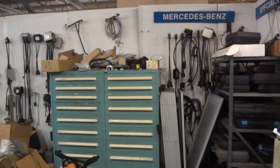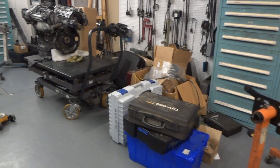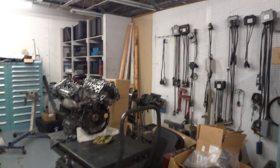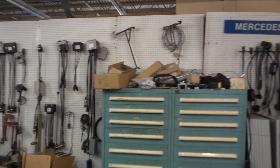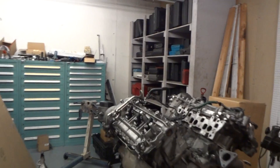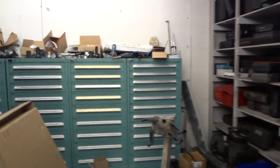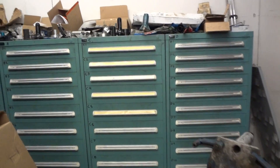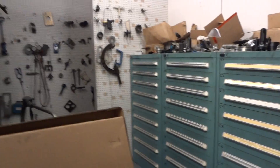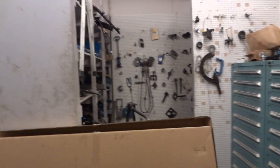First thing we're going to have to do is inventory all these tools, get all this stuff out of here, figure out what walls we're going to put the panels on — the structural walls we have here. We're going to have to get rid of that and get all these out of here. So it's going to be a big project, a lot of teardown.